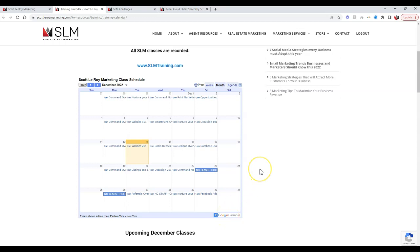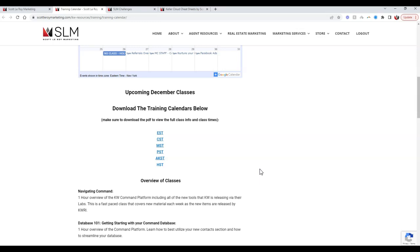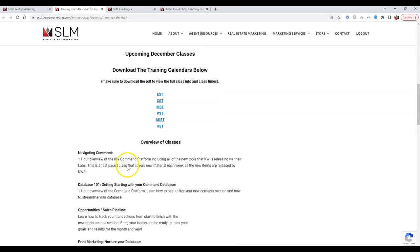If you want to add this to your intranet, to KW Connect, or whatever calendar you're using, we also have one-to-two sentence overviews on all the different courses for an overview of the classes. If you want to go the extra mile for the agents, you're more than welcome to. We also have our upcoming classes listed for the month.